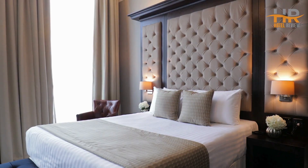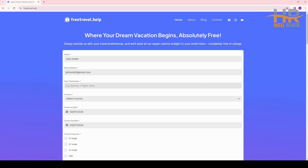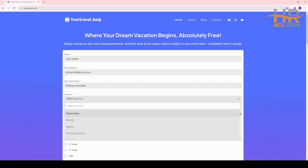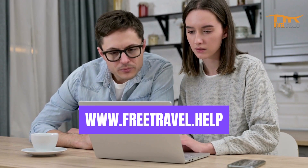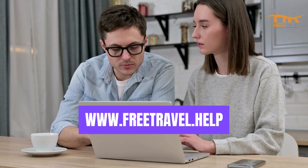If you are tired of spending hours searching for the perfect hotel, check out Free Travel Help. It is completely free, and there are no hidden charges. Just simply fill out a quick form on our website, and we'll send you personalized hotel recommendations straight to your email inbox. Visit Free Travel Help and make your travel experience hassle-free. You can find the link in the video description.